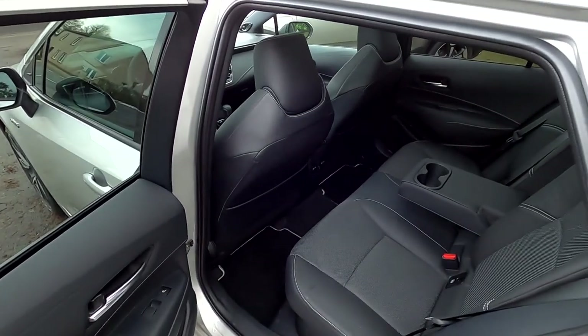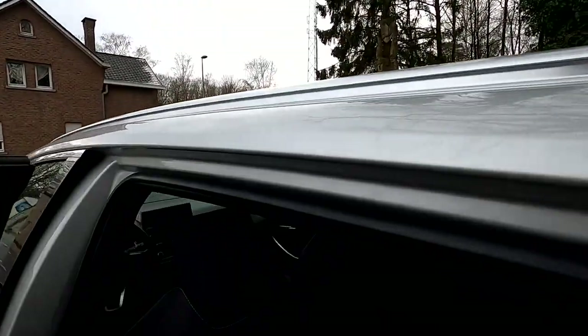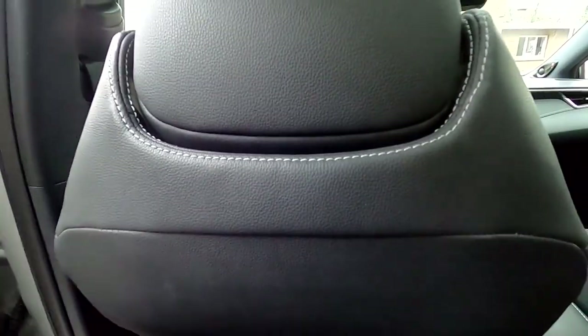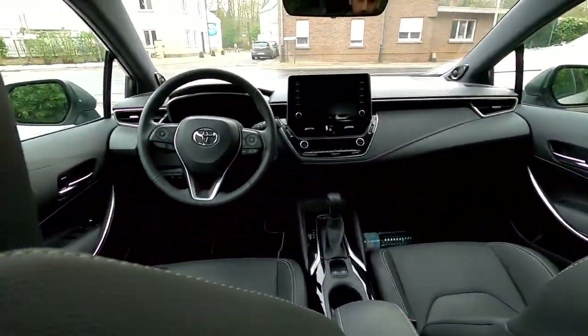Looking at the Corolla — this has the panoramic roof and so does the Volvo, which will matter for headroom. Let me sit in the back. Now I'm in the car and seated. As you can see, I have plenty of room, I can slide my feet underneath, and I have plenty of knee room, no problem whatsoever. As far as headroom goes, I'm honestly quite limited in the back because I'm very tall — 190 centimeters. But for anyone that's not gigantic, it's going to be just fine.